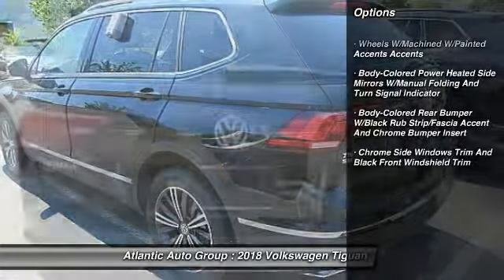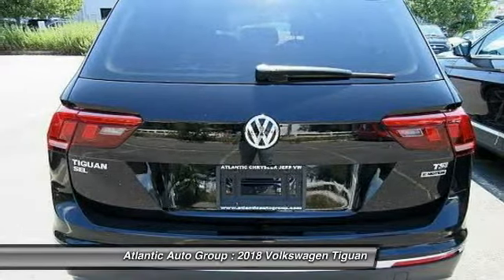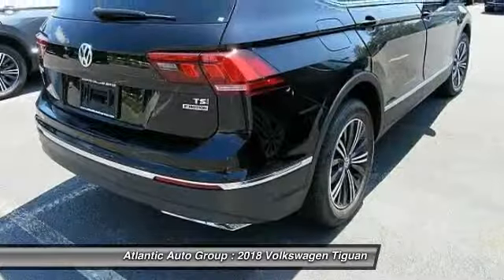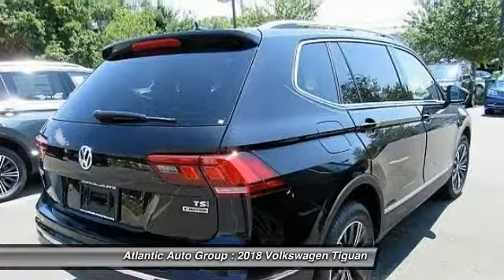Backup camera, all-wheel drive, leather-wrapped steering wheel, cruise control, compass, fog lights, trip computer, electronic stability control, a day-night rearview mirror, outside temperature gauge.